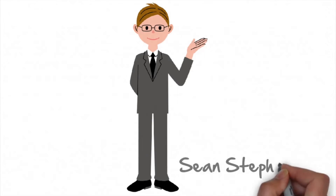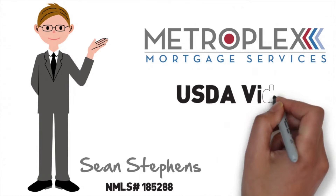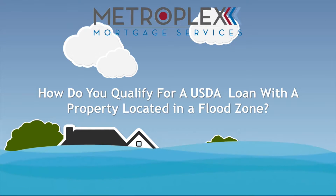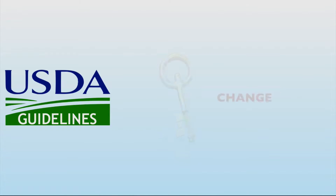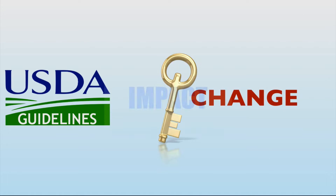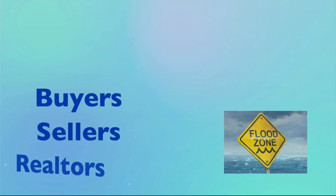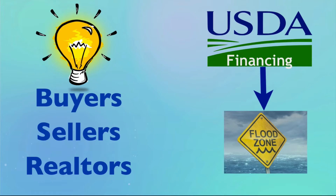Welcome back everyone. Sean Stevens here again with Metroplex Mortgage Services and another USDA Loan Pro video quick tip. How do you qualify for a USDA loan with a property located in a flood zone? For anyone who has had this situation come up before, USDA guidelines have implemented a key change that will make a significant impact when moving forward on existing properties located in flood zones. Today's video tip will cover the details which you need to know to keep buyers, sellers, and realtors in the know when USDA financing is involved with a property in a flood zone.